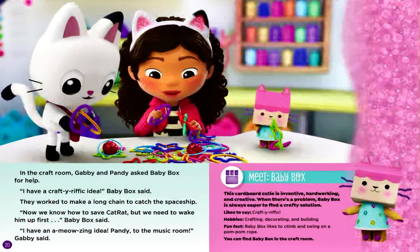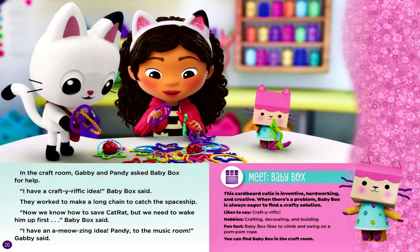Meet Baby Box. This cardboard cutie is inventive, hardworking, and creative. When there's a problem, Baby Box is always eager to find a crafty solution. Likes to say: crafty-rific. Hobbies: crafting, decorating, and building. Fun fact: Baby Box likes to climb and swing on a pom-pom rope. You can find Baby Box in the craft room.